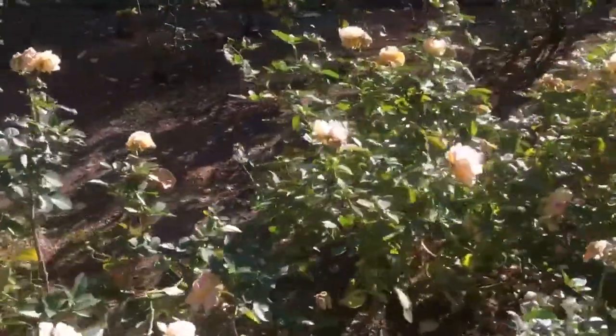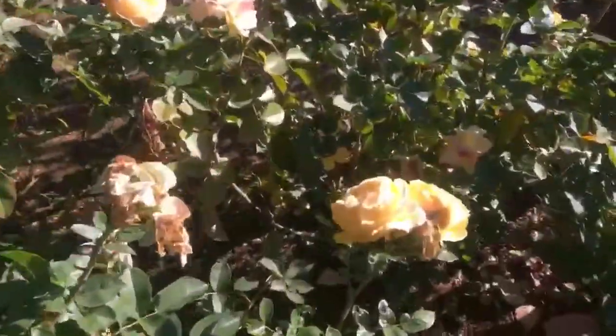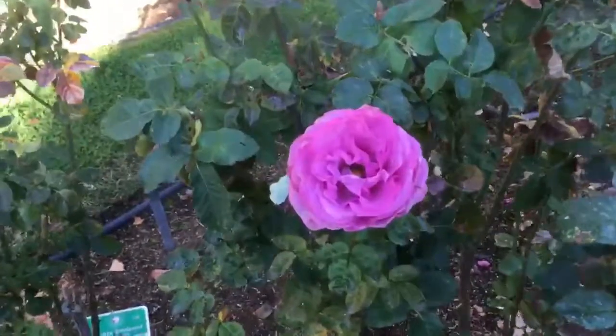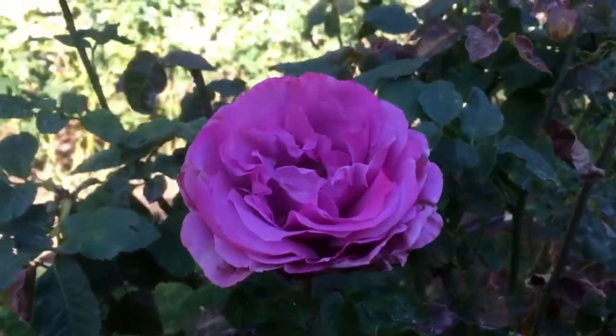Julia Child has a beautiful rose named after her — it's a Floribunda Rose. This rose is named after Marilyn Monroe. And this one is named after Barbara Streisand. It is just perfect. Just like Barbara.